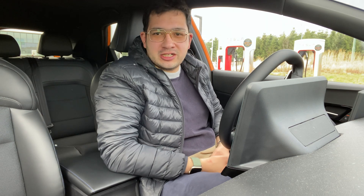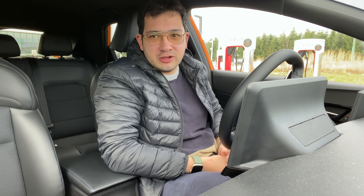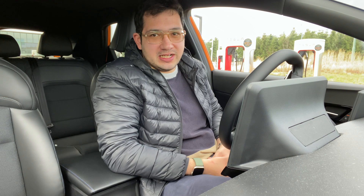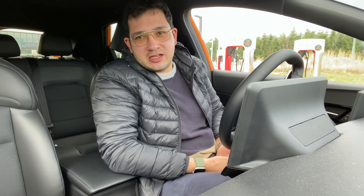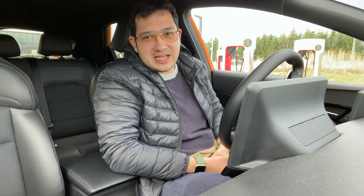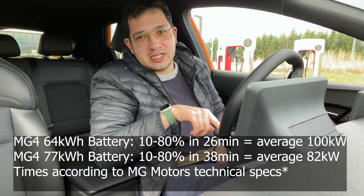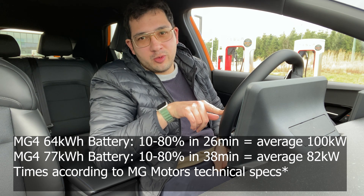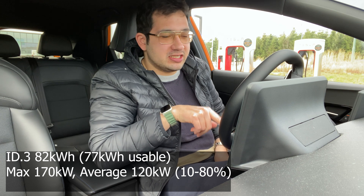I'm at a Tesla Supercharger now to talk about one of the biggest issues I have with the MG4 Trophy extended range, and that is namely that the charging speed is just sub-optimal. MG claims a peak charging rate of 144 kilowatts. In my experience that's absolutely not attainable, and not only that, this car charges worse than the 64 kilowatt hour versions of the MG4 and worse than rivals like the ID3 77 kilowatt hour.